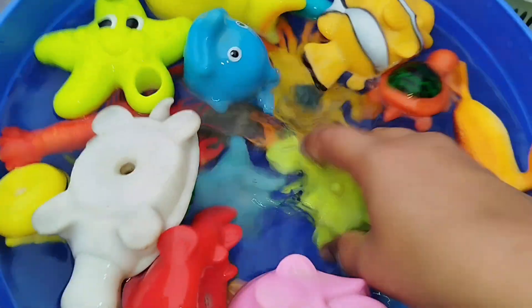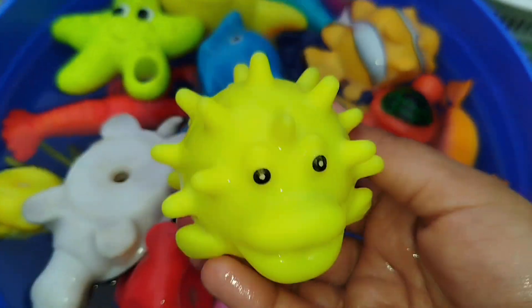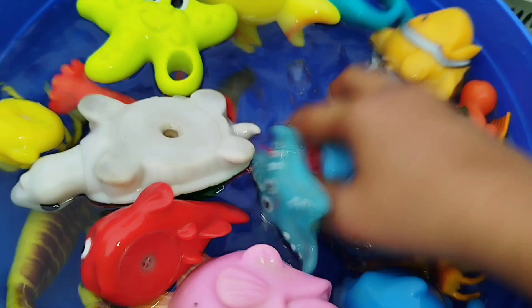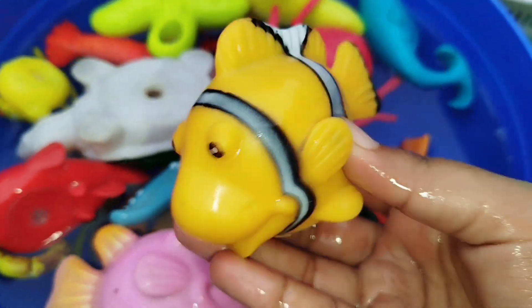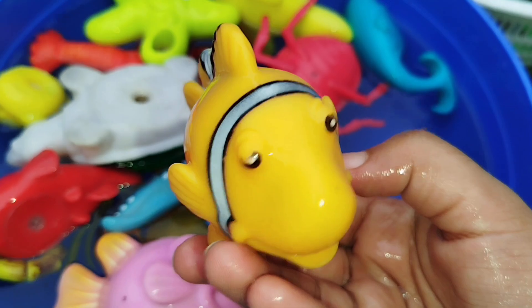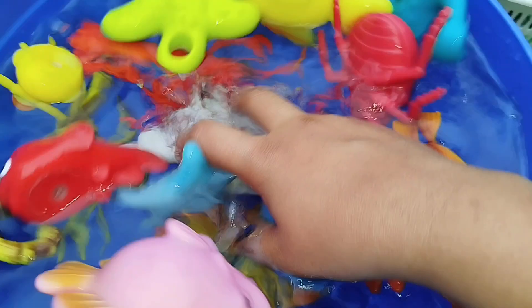The next sea animal is a puffer fish. This is a puffer fish. The next one is a clown fish. This is a clown fish.